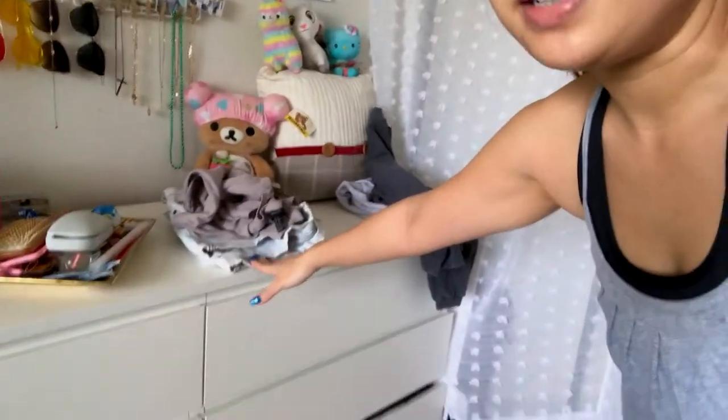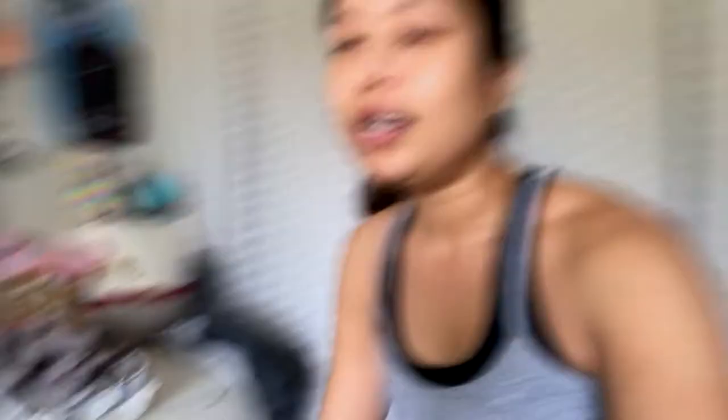The first storage unit is this thing from IKEA. I think it is called the Moppe — I'll put it in here somewhere — but it's very popular, a lot of people have this, it's very affordable. I've had it for a while and the drawers are getting a little crooked but it's alright.